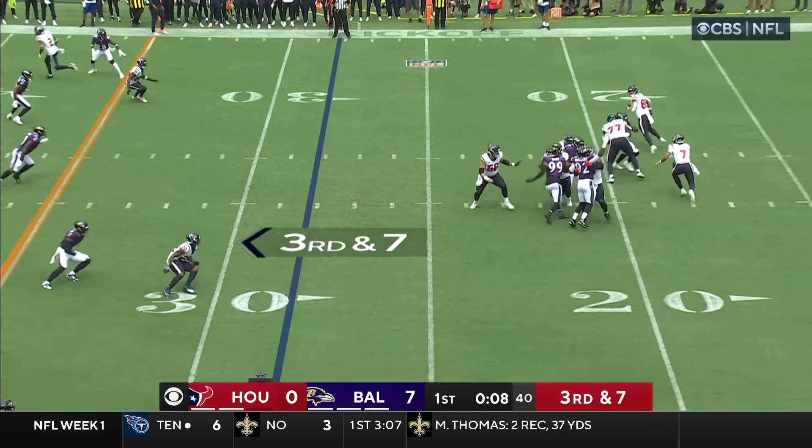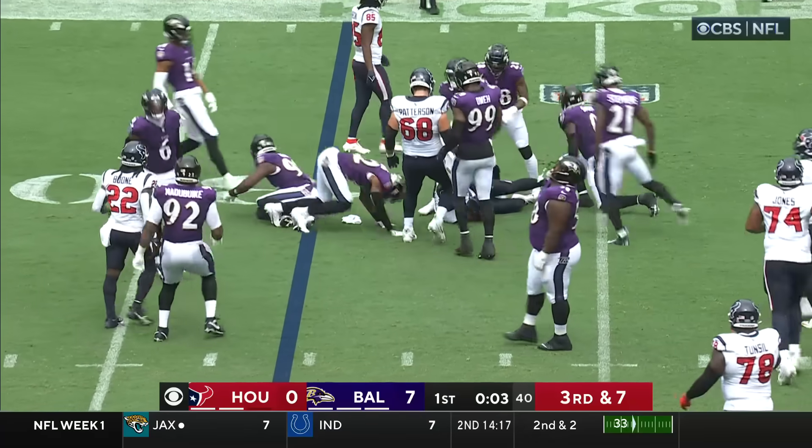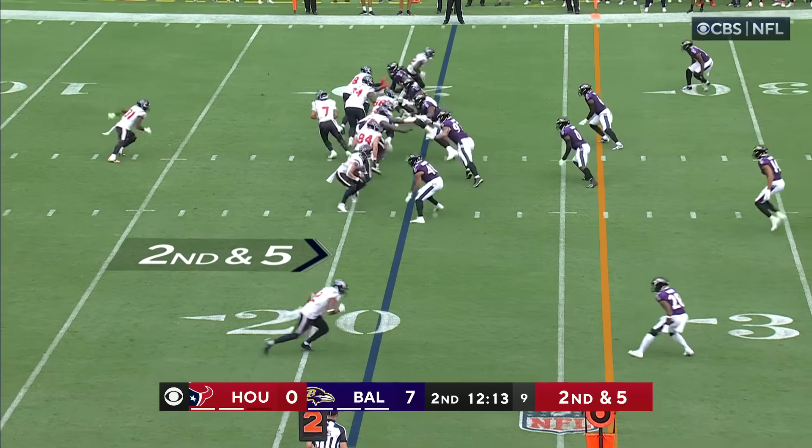A good early sign for the Ravens — Stroud under pressure flicks it up, it's caught. That's tight end Dalton Schultz, another new piece for this Houston offense, and he's going backwards.